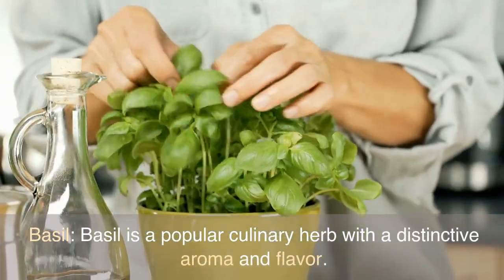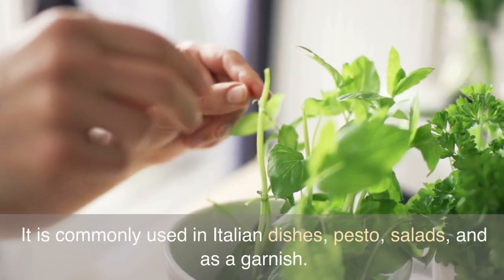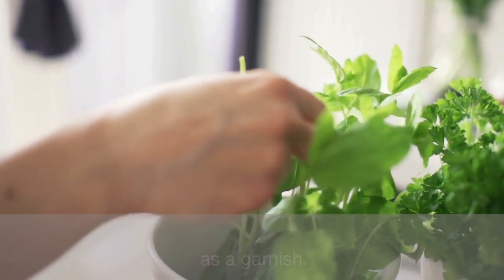Basil is a popular culinary herb with a distinctive aroma and flavor. It is commonly used in Italian dishes, pesto, salads, and as a garnish.